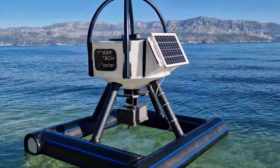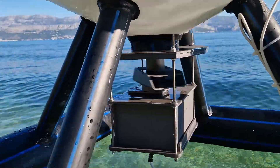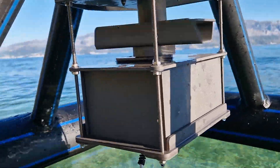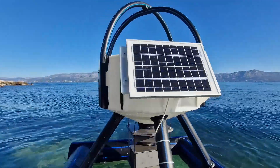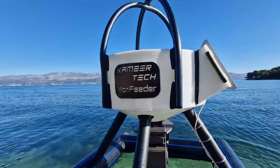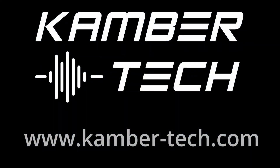MeraFeeder is more than just a feeder — it's a powerful tool designed to elevate your farm's efficiency, sustainability, and productivity. Trust in MeraFeeder to transform your aquaculture feeding process and ensure a healthier, more efficient future for your farm. To learn more, visit www.cambertech.com.